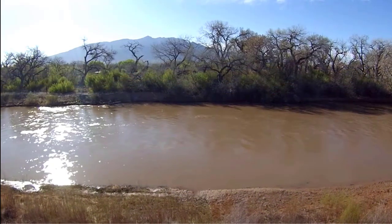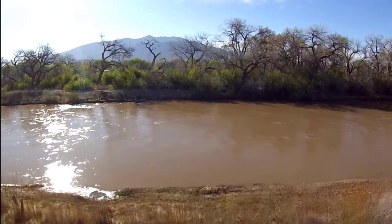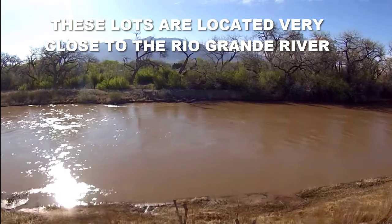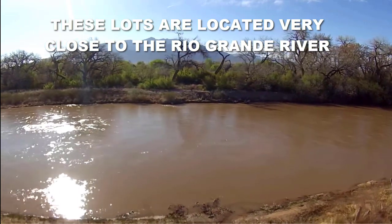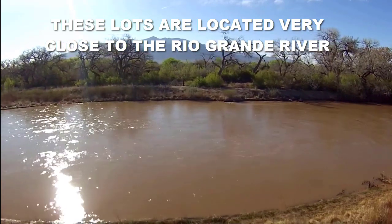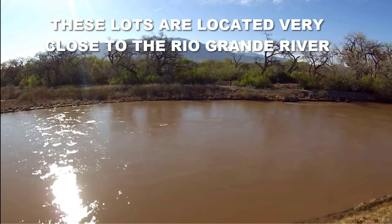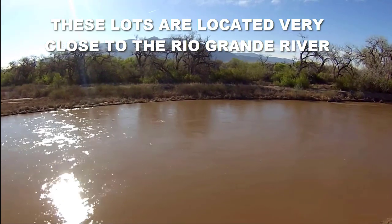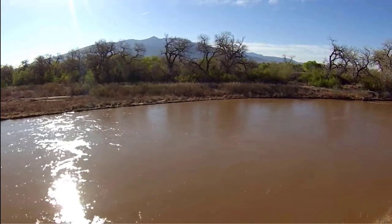An important feature: these two tax lots — this 10 acre lot, lots 17 and 18 — are located extremely close to the Rio Grande River. The Rio Grande River is just down the road from these two lots. Most lots are located way far away from the Rio Grande River, but not these two. You can go to our website, do an aerial view, and you'll see exactly how close these two lots are to the Rio Grande River.